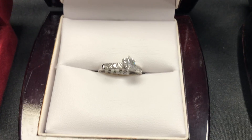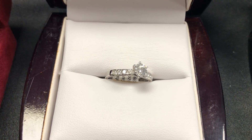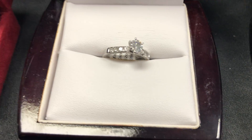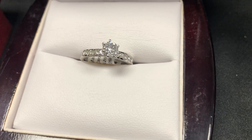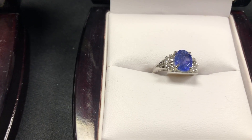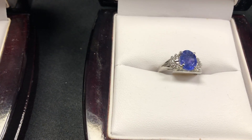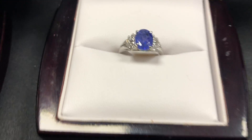This one here is another 14K diamond — about a half carat with side stones and a total weight just under 1 carat. Take a look at the fire on that stone — beautiful piece. And this one here is a 10K tanzanite, 2 carat ring, surrounded by diamonds. Just a beautiful piece.